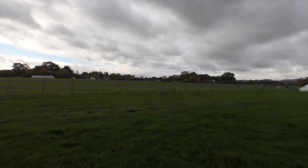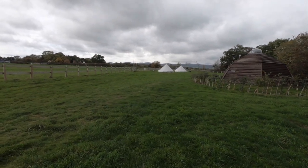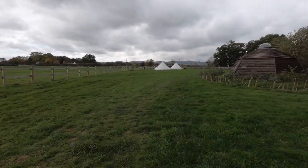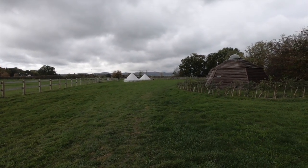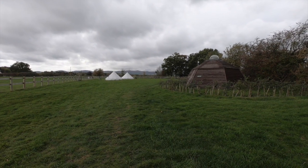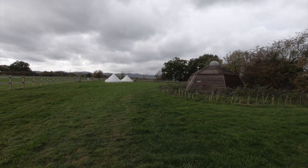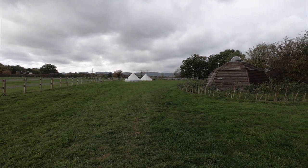And then down this end you've got some of the canvas bell tents, and they've got fires in as well because you can see the chimneys coming out the side. So I bet they're cosy in the winter. We're away in October and we've had the very wet weather. Today's the first time we've been able to get out, really.